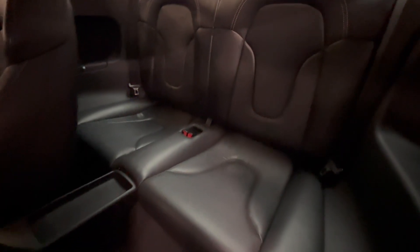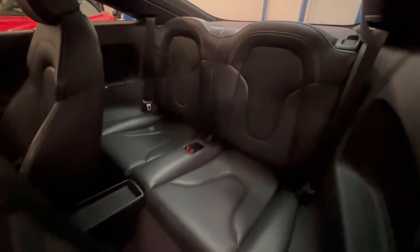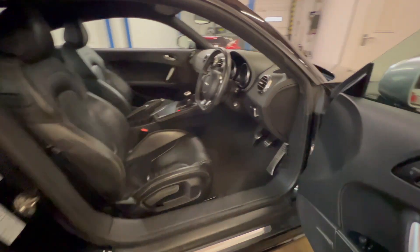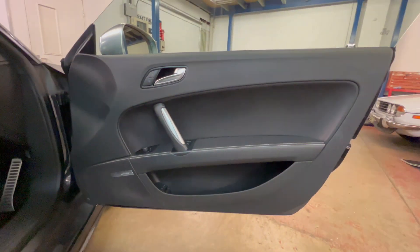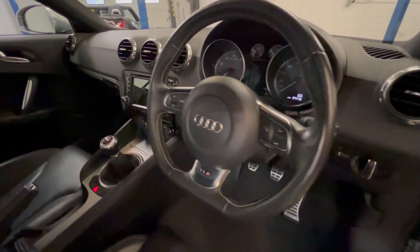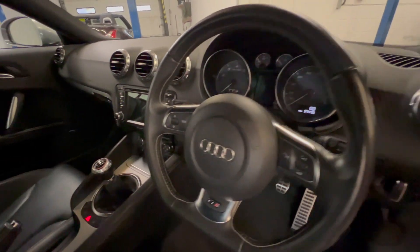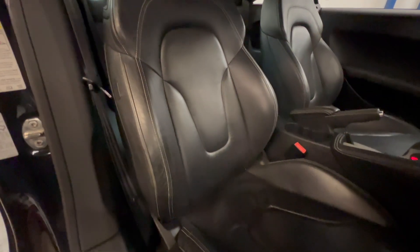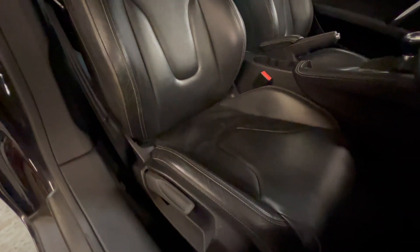Just in the back seats. And to the driver's side — door panel all good. Dash and the controls, everything's nice inside. There's no excessive wear to anything, and the seat bolsters are in good condition as well.